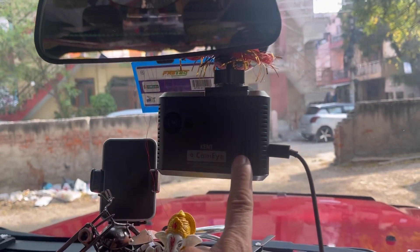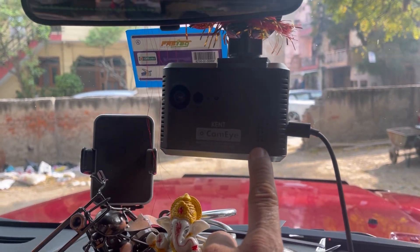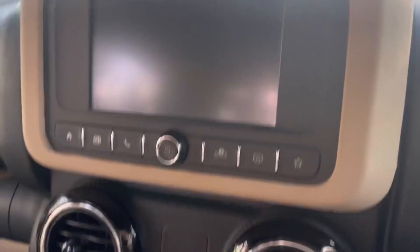This is my Kent Eye Cam, which has front view and rear view. I have put a tweeter, and an amp is also put in it.